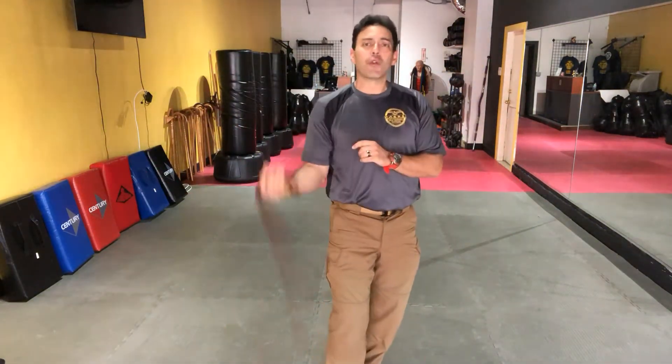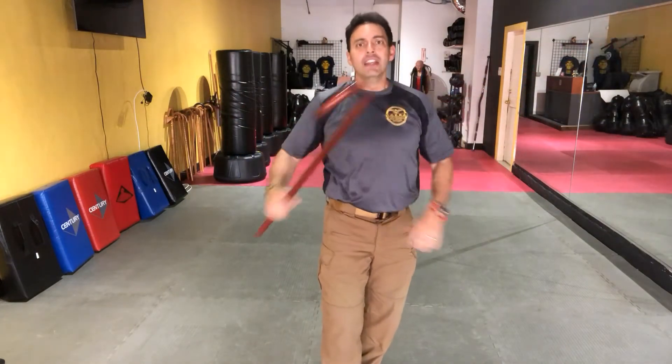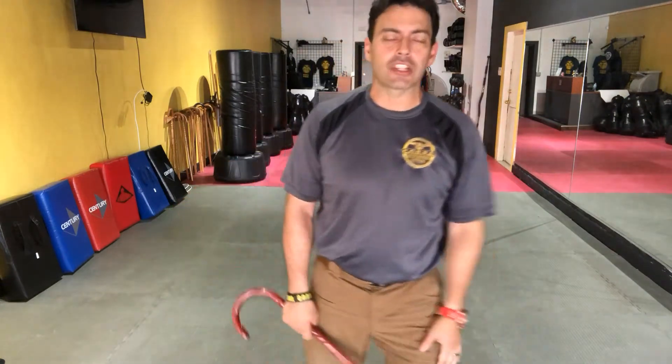Number five: it's an activity that forces you to train both sides of your body. What you do to one side, you do to the other, so that you don't have an overly dominant side. How neat is it to be able to be ambidextrous?